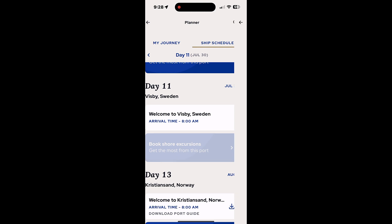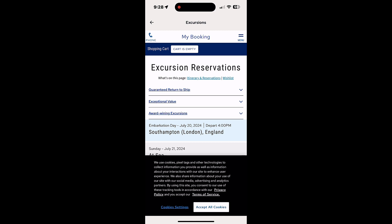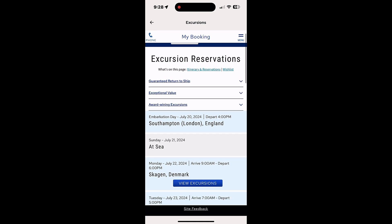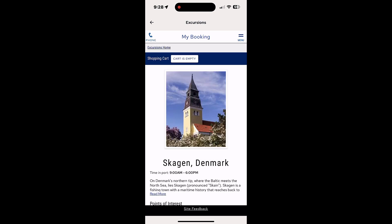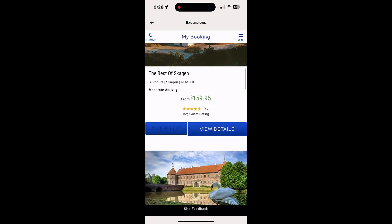When you tap on 'book shore excursions,' it basically takes you to the princess.com website for excursions for your cruise, acting as an interface to that. Everything you would normally see on princess.com for your excursions is the same thing you'll see in the app, only sized for a phone screen.